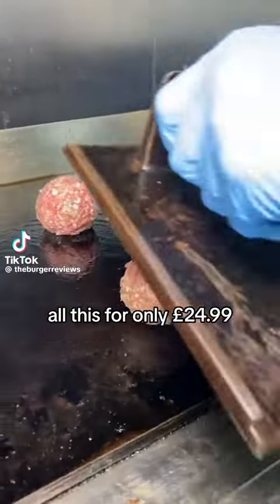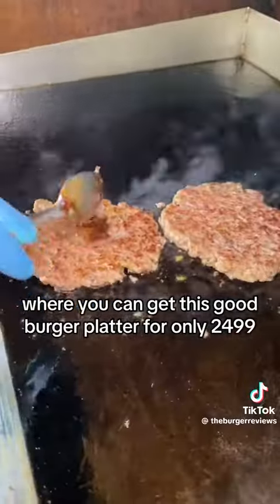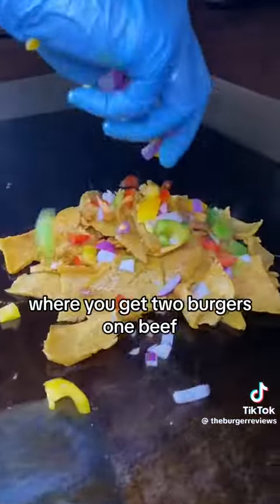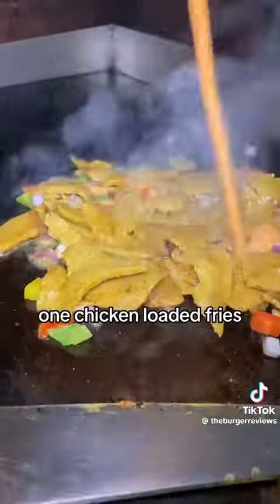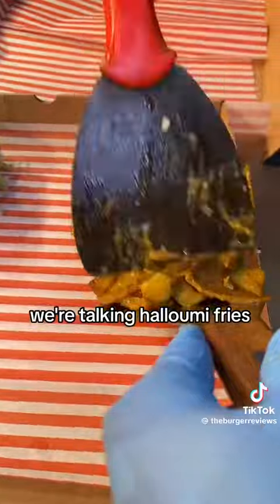Welcome to Good Burger, where you can get this Good Burger platter for only £24.99. You get two burgers — one beef, one chicken — loaded fries, a stir-fried donut, and an incredible amount of sides. We're talking halloumi fries,